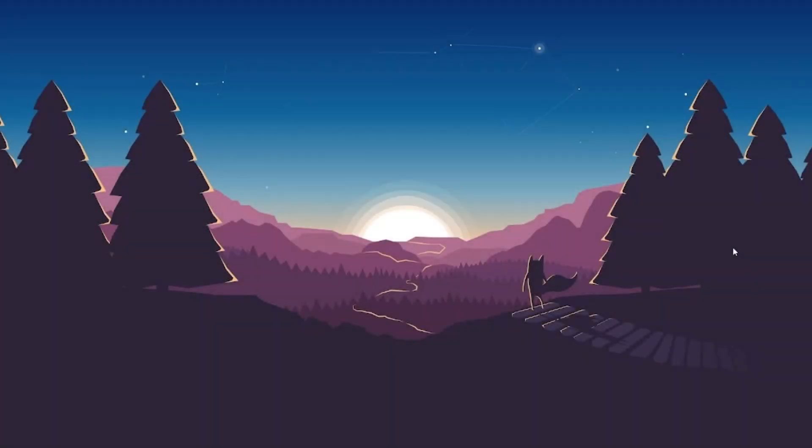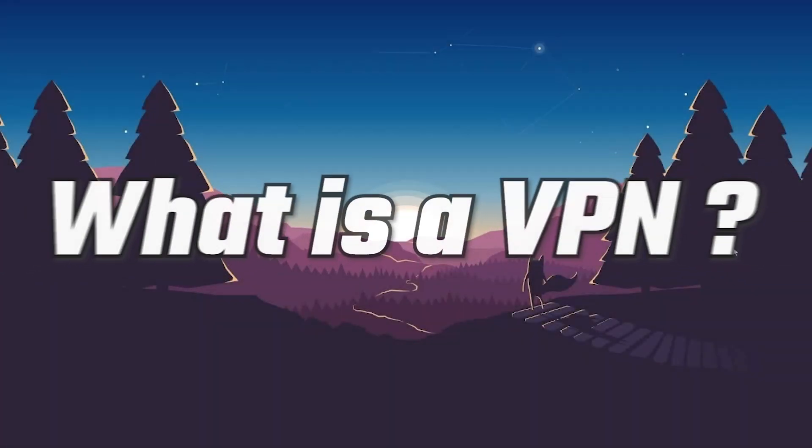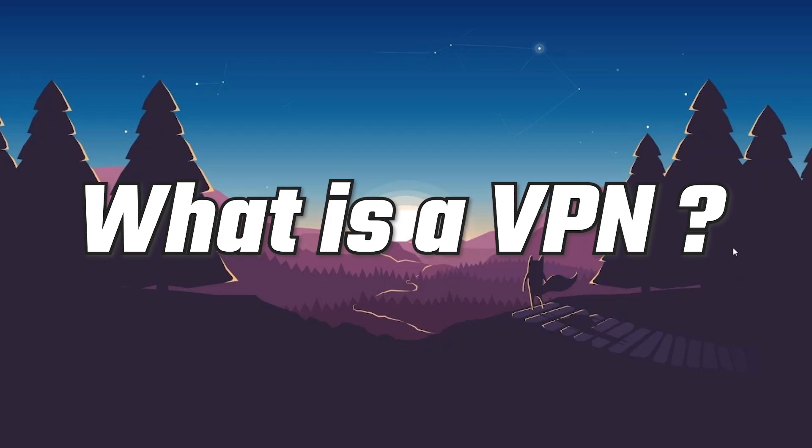Hey, how's it going everybody and welcome back. Today we're going to walk through what a VPN is and why someone would want to use one.